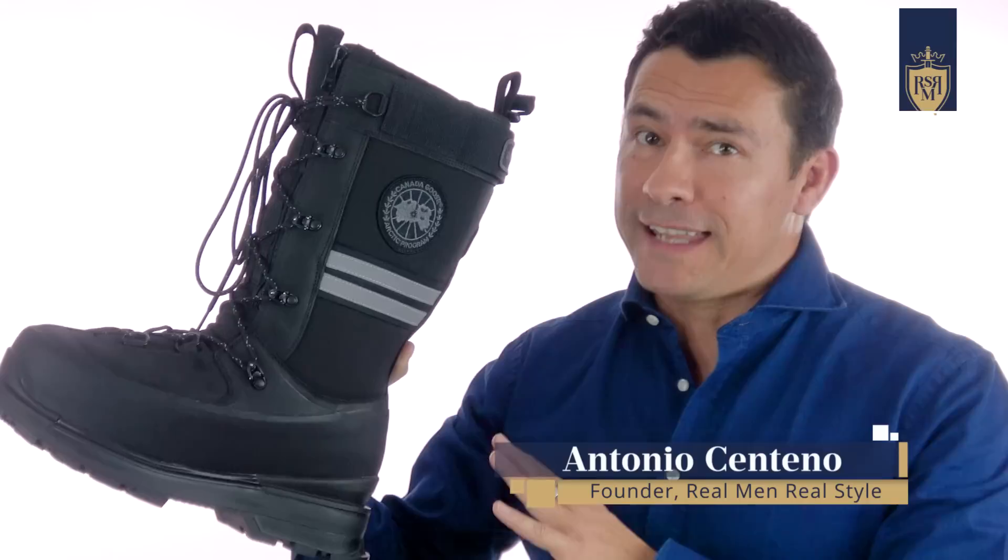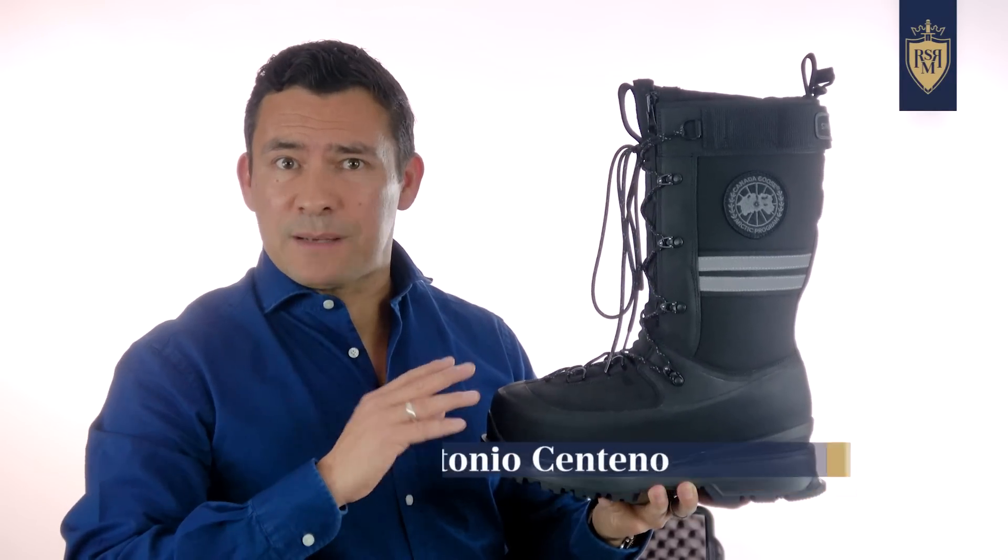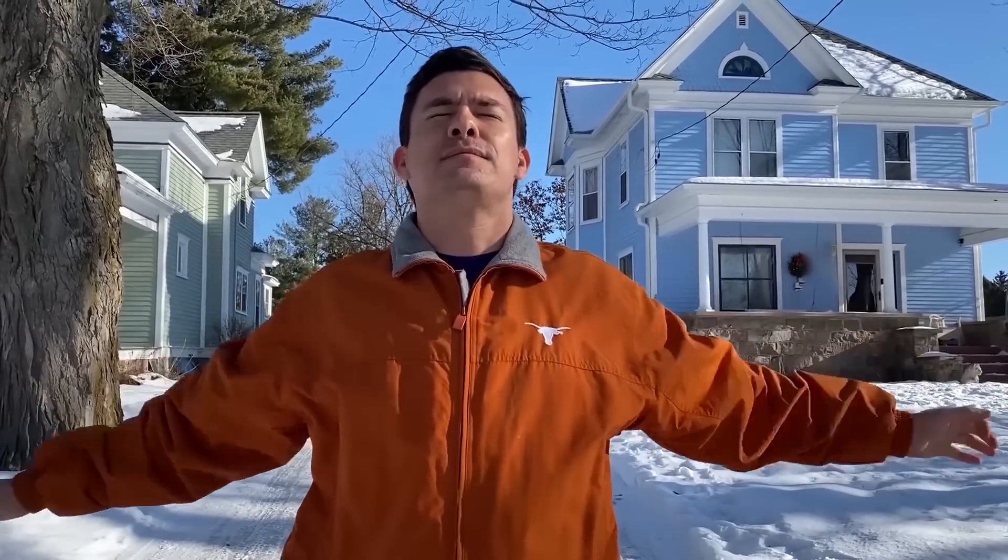I just picked up a pair of Canada Goose Snow Mantra boots. Now, there was a lot of hype about these. Normally, something like this isn't my thing, but I'm thinking I live in frigid Wisconsin — maybe I'll be able to get some use out of these.